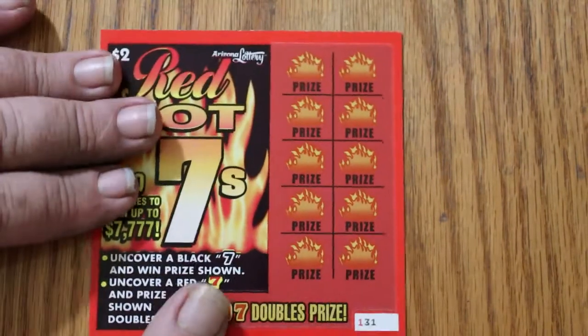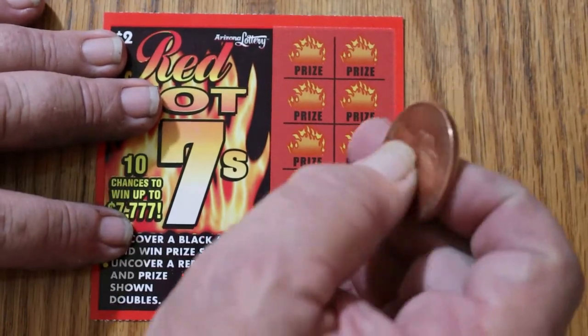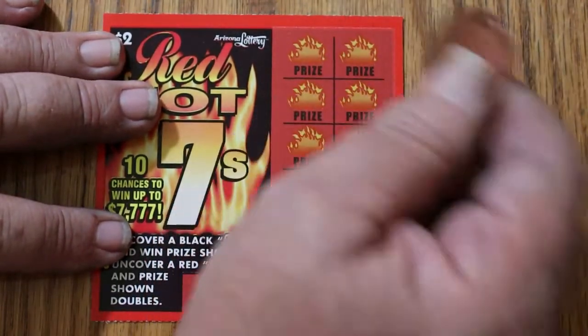I don't often do the little $2 tickets — I'm more known for the big boys. But once in a while I like to mix it up a little. So here we go.